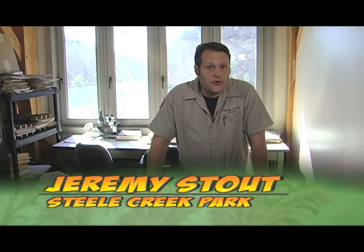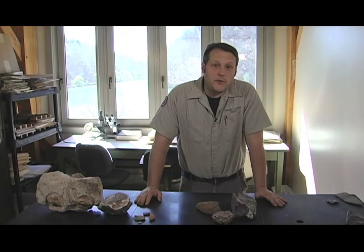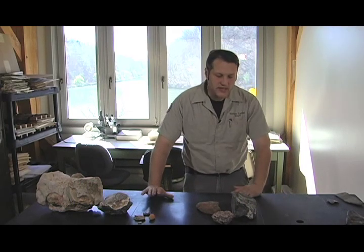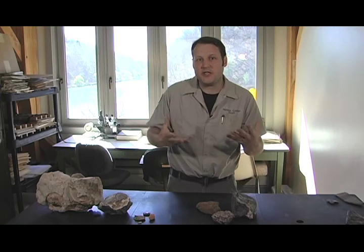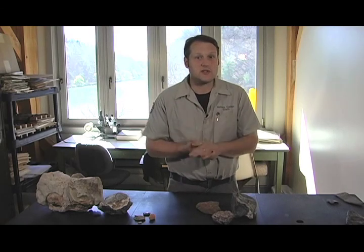Welcome back to Steel Creek Explorer. We are in the Nature Center's laboratory where a lot of scientific research projects are underway. Today, of course, we're going to teach you about the park's geology, and we're going to take you out later and learn some of those stories that the stones have to tell us.